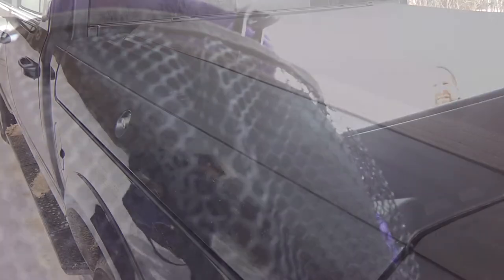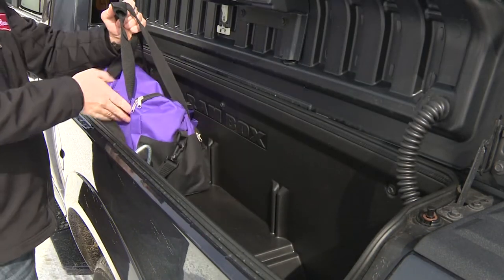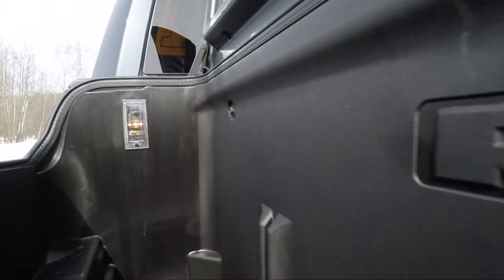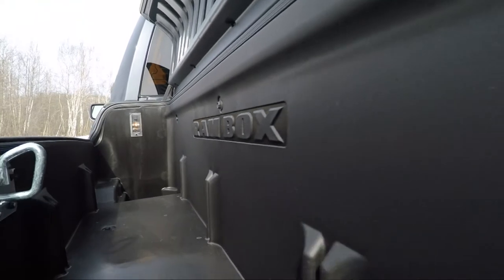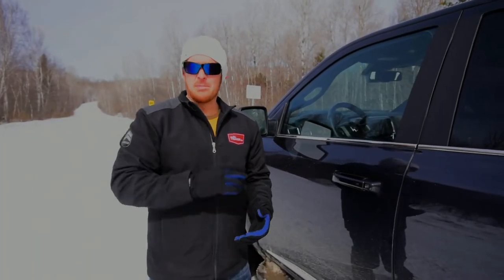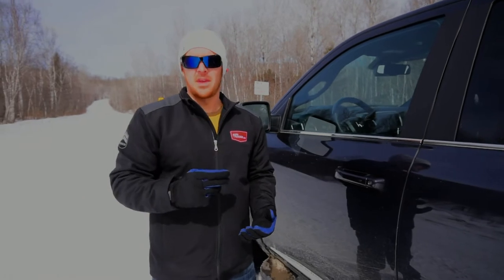They're even lockable, weatherproof, drainable, and have an emergency release if you happen to find a way to lock somebody inside. Some people don't like the Ram Boxes because they take up space in the bed — that's fine. If you don't like them, they're optional, and skipping them will save you $1,200. You'll want to put that $1,200 towards some leather cleaner and protectant, thanks to the cabin.